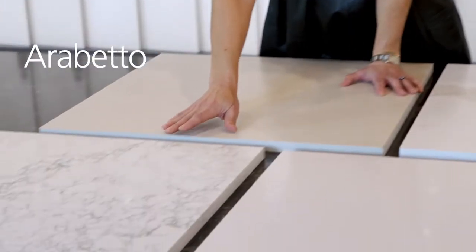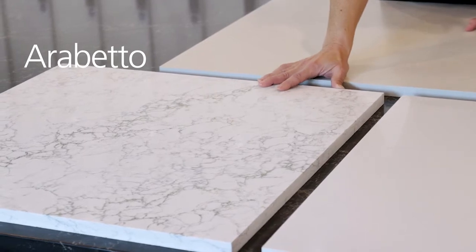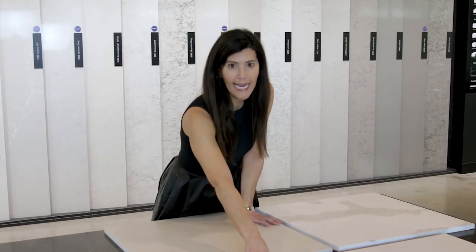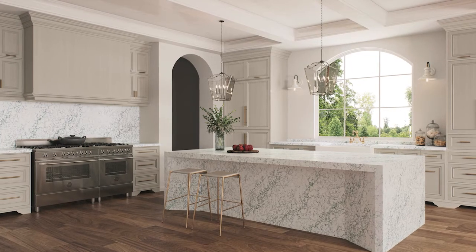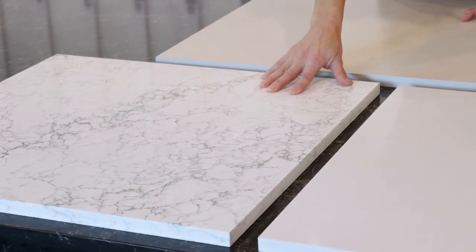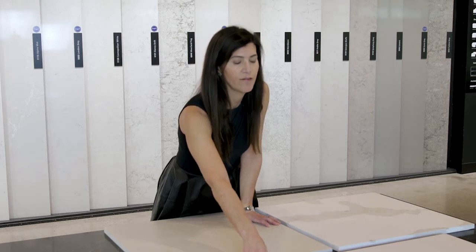The first one is Arabetto, which really borrows from the arabiscato marble that you would see in Italy. It has a very vivid black veining throughout, with a little bit of a copper accent that gives it a three-dimensionality to it. It's a very striking kind of pattern. It goes boldly with black cabinetry, as well as with white cabinetry, as well as with any sort of wood tones. For architects and designers, even though this is so bold, it really is quite neutral because it goes with just about everything.